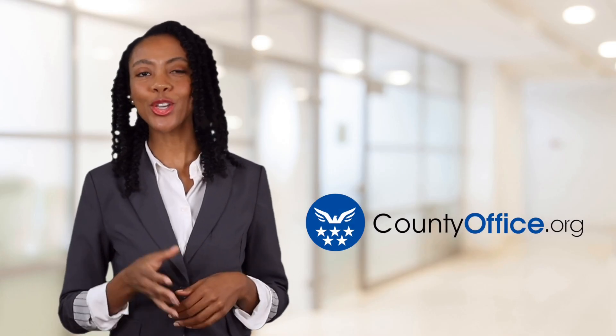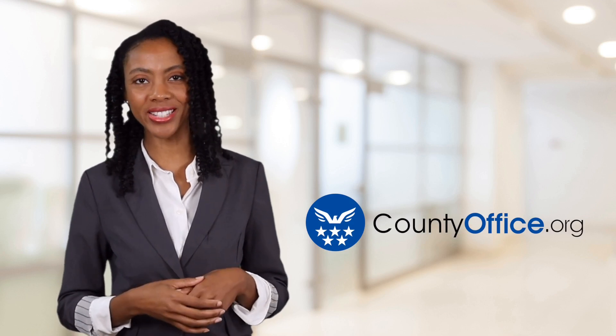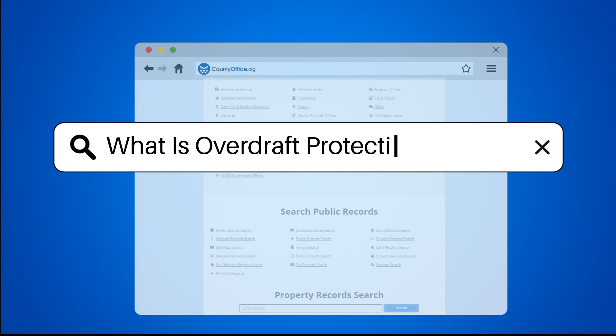Welcome to County Office, your ultimate guide to local government services and public records. Let's get started. What is overdraft protection deposit?